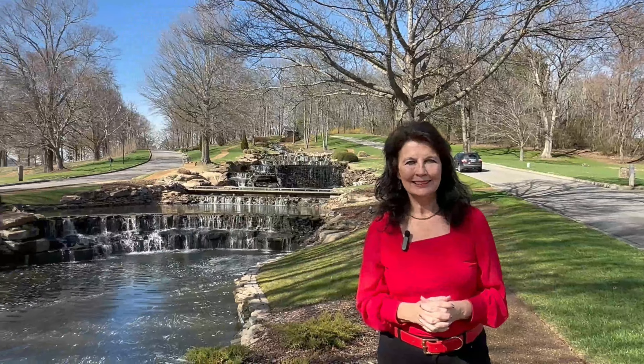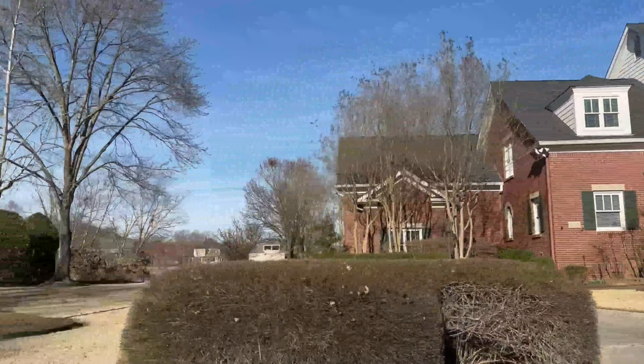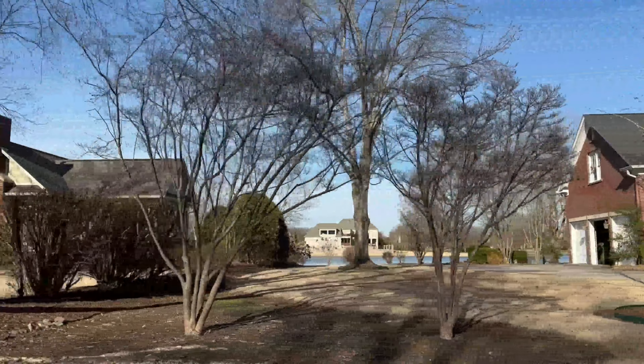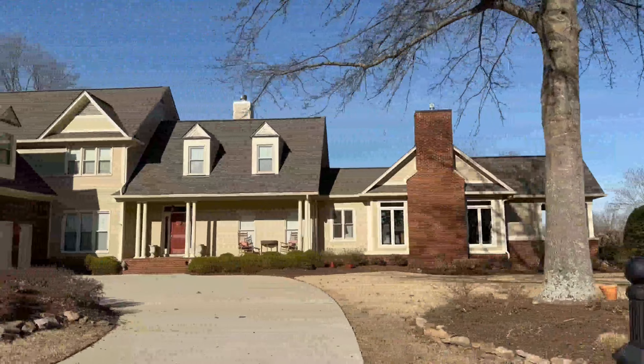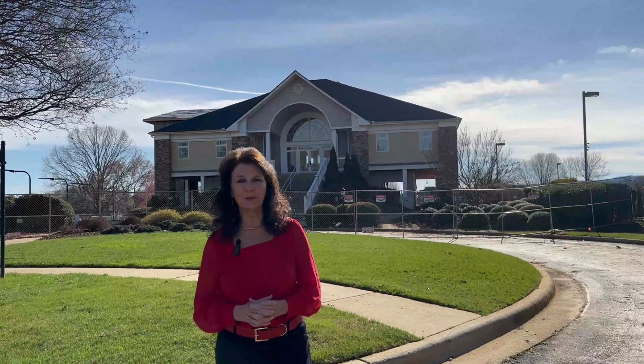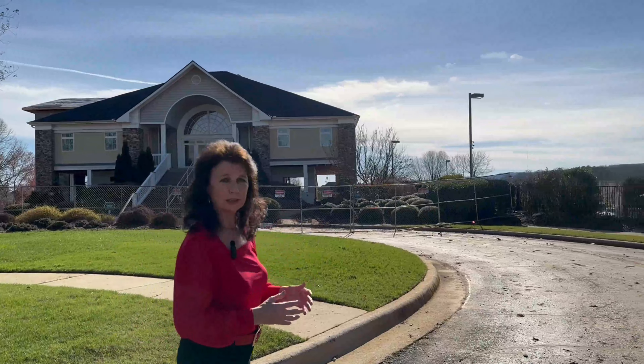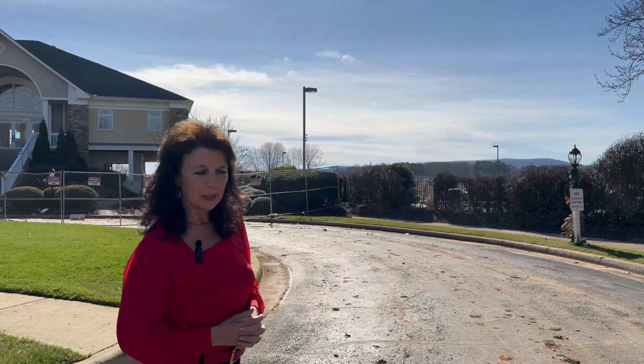Now that you've seen this beautiful entryway and a portion of the Robert Trent Jones Golf Course, we're going to go on through the community so you can see some of the homes before our next stop. This is the Hampton House — it's being renovated and I'm told it'll be ready by summertime. Over in this direction there's an Olympic-sized pool, and I'm going to send the drone up so you can get a better look at it.